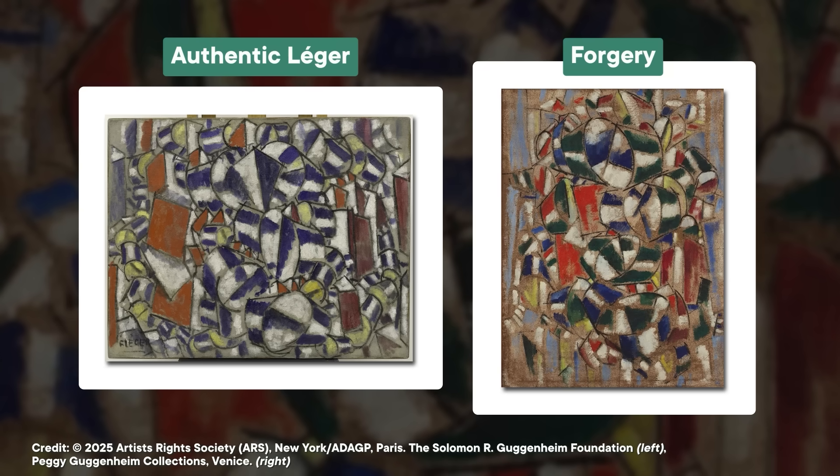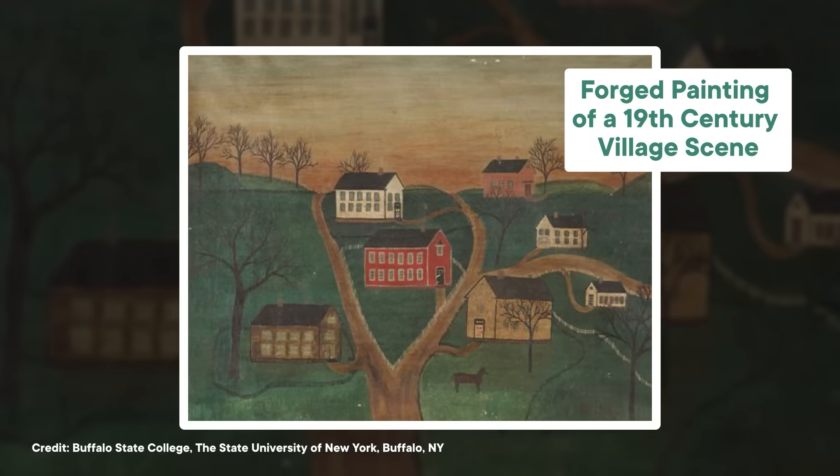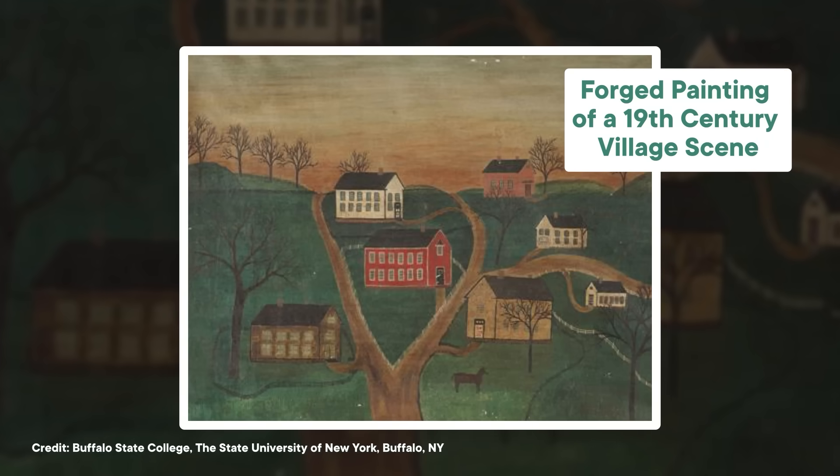Since the Léger case, other forgeries have been uncovered using carbon dating, including one where an old canvas had been painted over with historically accurate paint pigments. But even with these painstakingly detailed replications, the oil paint binder from recently grown crops was a dead giveaway.